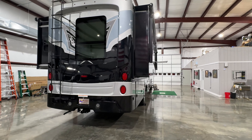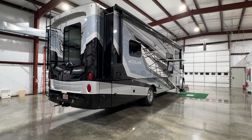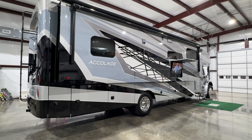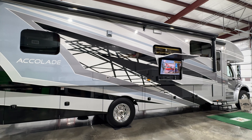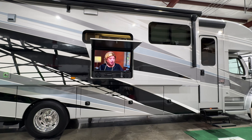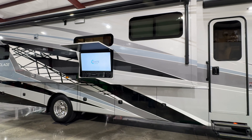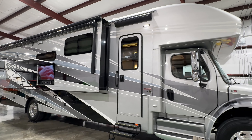You can fly into Memphis or Nashville and we'll pick you up — then you drive home a happy camper. It does have a fiberglass roof, which is something you want; a lot of them have a rubber roof. It's 39 feet 4 inches long, 13 feet 4 inches tall. It's got 72 gallons of fresh water, 51 of gray water, and 40 of black water.